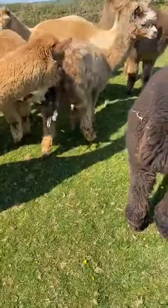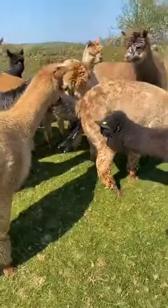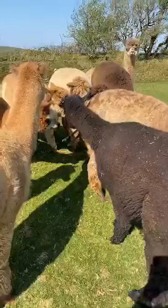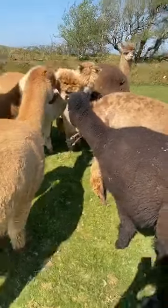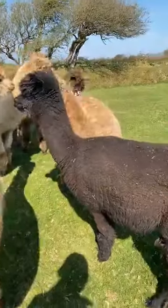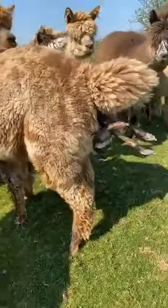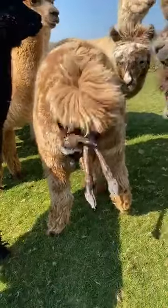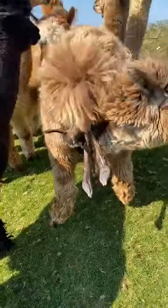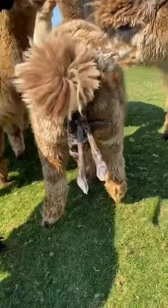Poor old mum's being mobbed. Cria seems completely happy - I'm not worried at the moment about it being in any distress. That's mum you can hear talking. It's looking like it might be a Harlequin Leopard Appaloosa with a white stripe on its forehead, but a little bit early to tell.